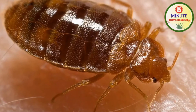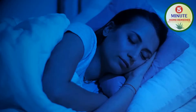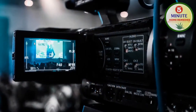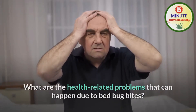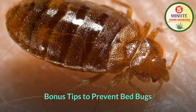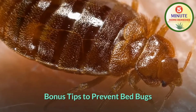These bed bugs become really troublesome when they come to suck your blood at night while you are asleep. In today's video we will talk about the health-related problems that can happen due to bed bug bites, what are the home remedies for bed bugs, and some bonus tips to prevent bed bugs.